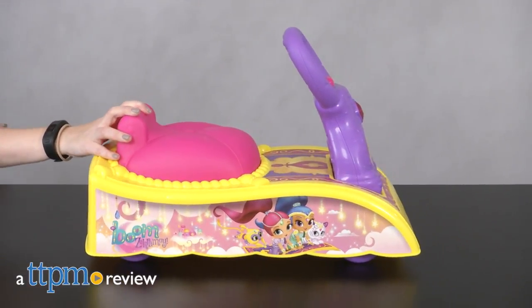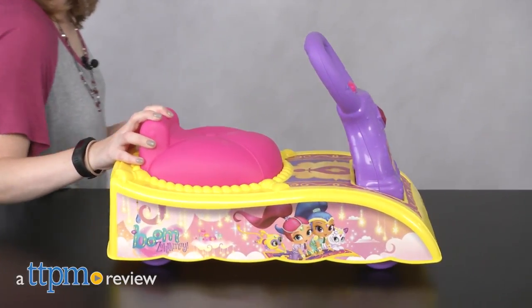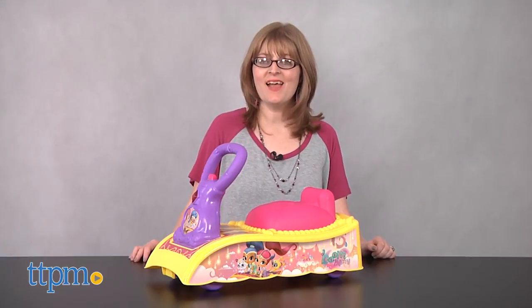Go on a magic carpet ride with your favorite genies in training. Hi, I'm Laurie from TTPM, here with the Shimmer and Shine Magic Carpet Ride On from Jack Pacific.